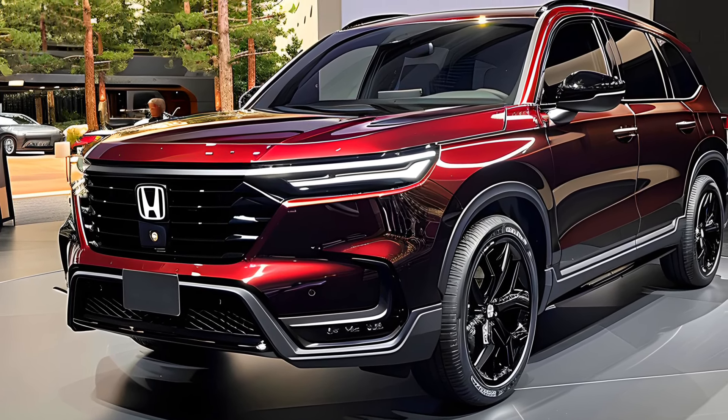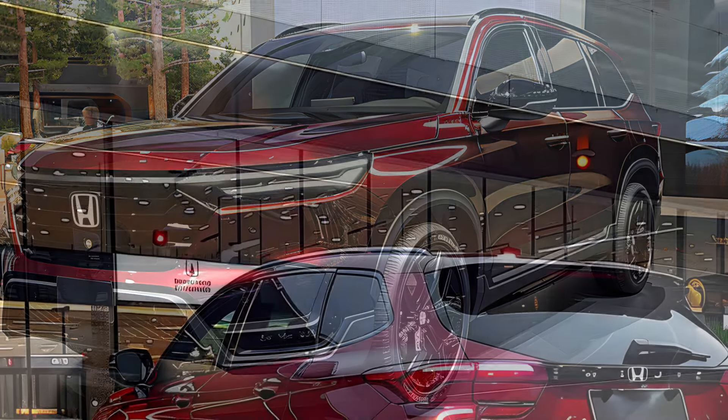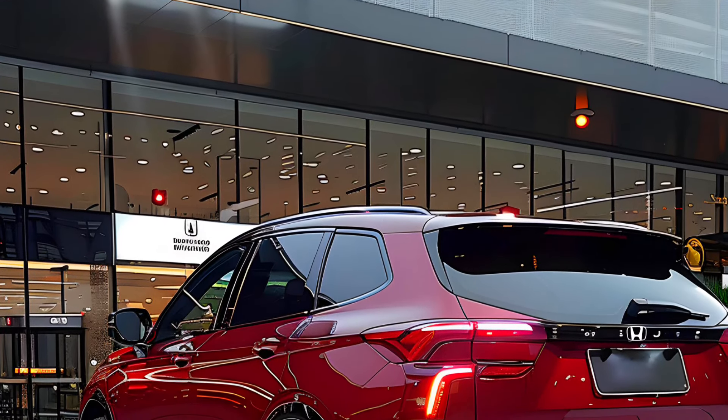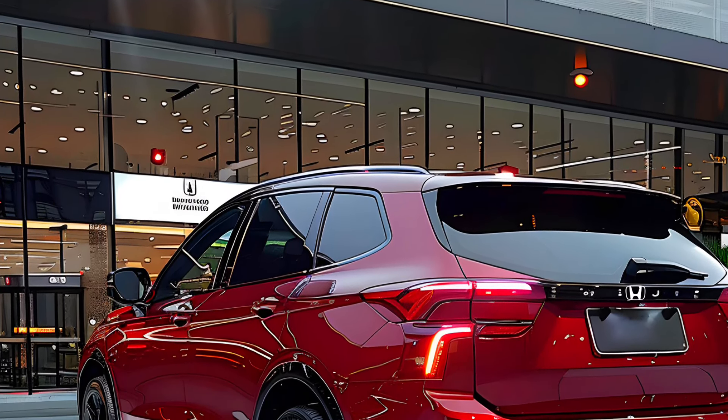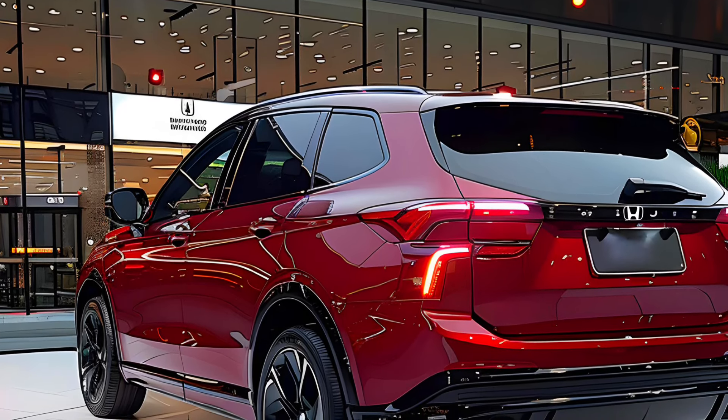The Honda CR-V is a mid-size luxury SUV that is known for its eye-catching exterior style, luxurious and spacious interior, advanced and modern technology features, top safety features, powerful powertrain, and most importantly, its excellent fuel economy.